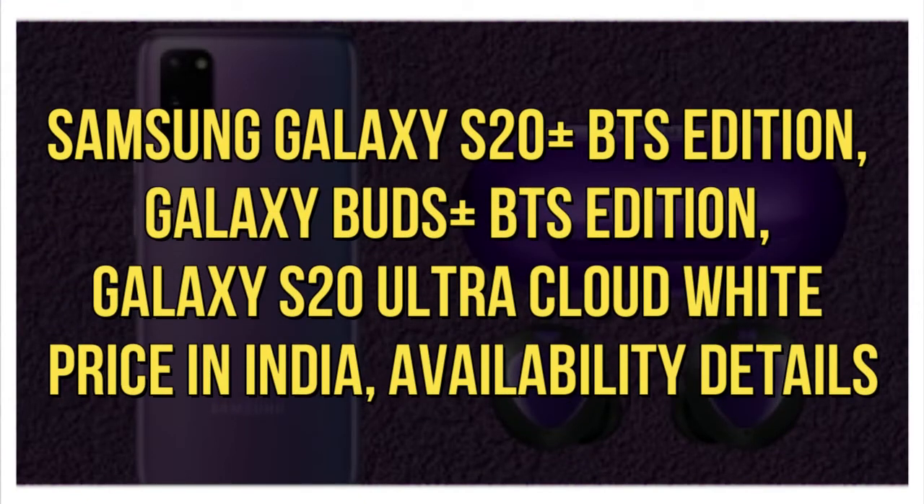Samsung Galaxy S20 Plus BTS Edition, Galaxy Buds Plus BTS Edition, Galaxy S20 Ultra cloud-white price in India and availability details.